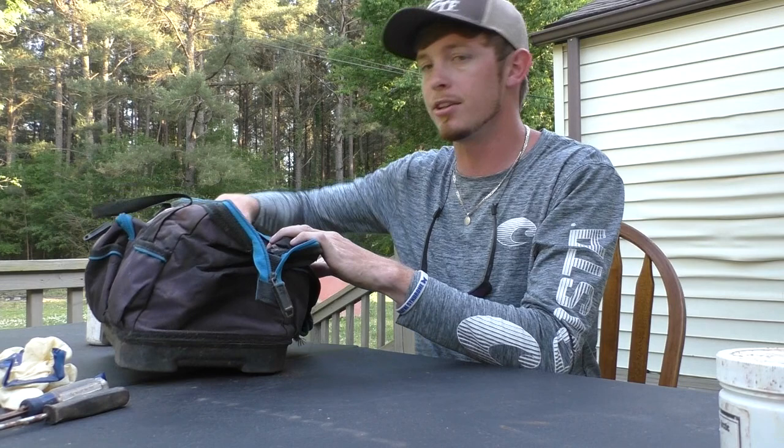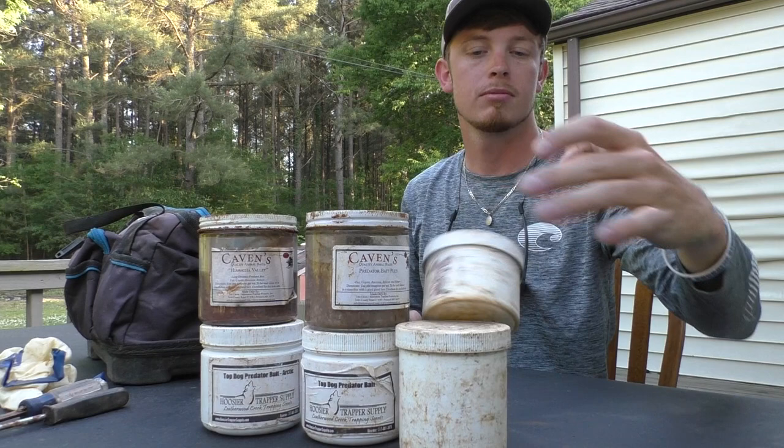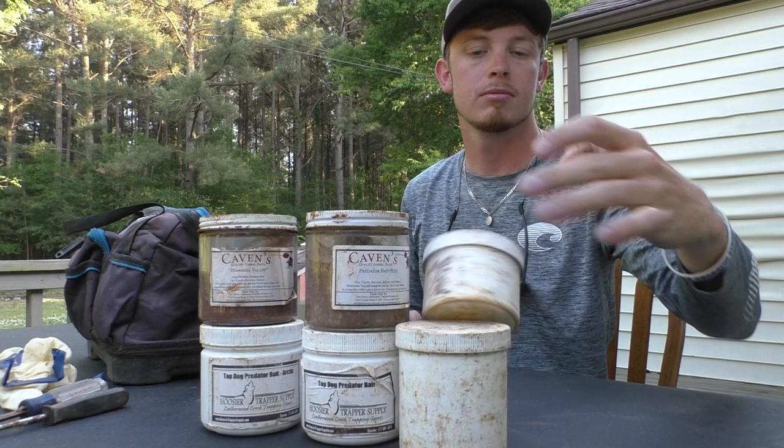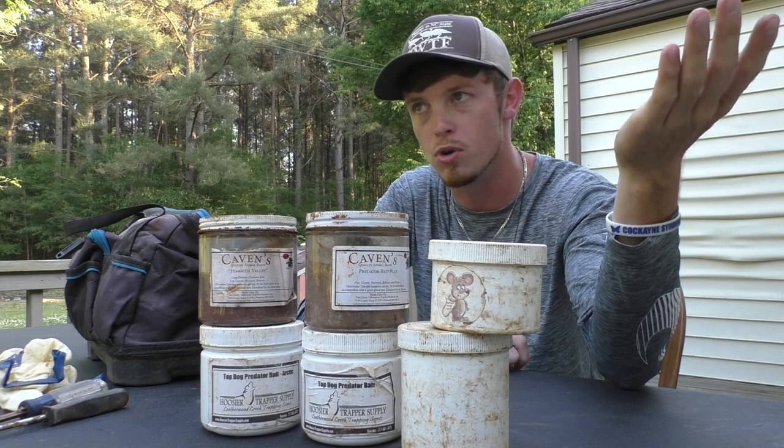And that is all the baits I have in here. You don't need that many. We've got Top Dog, Top Dog Arctic, Caven's, Caven's Predator Bait Plus, Trappin' Time, Peyton's Pretty Mouse, and the bait that I made. There's also a Peyton's Dirty Mouse — that is a skunkier version of the Pretty Mouse. Pretty Mouse is for warmer weather, Dirty Mouse is for colder weather. I also had some stuff that worked really good that I ran out of this year — Predator Bait Plus — amazing stuff, black jar with some red letters.